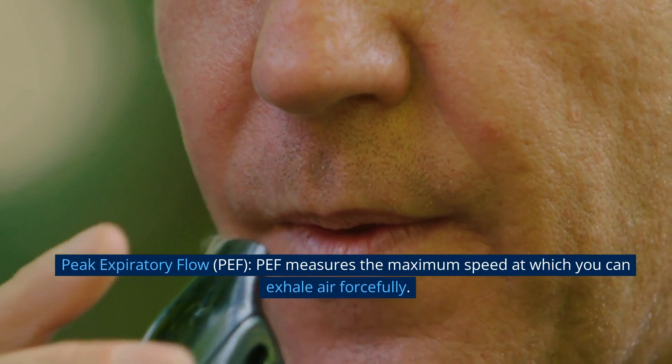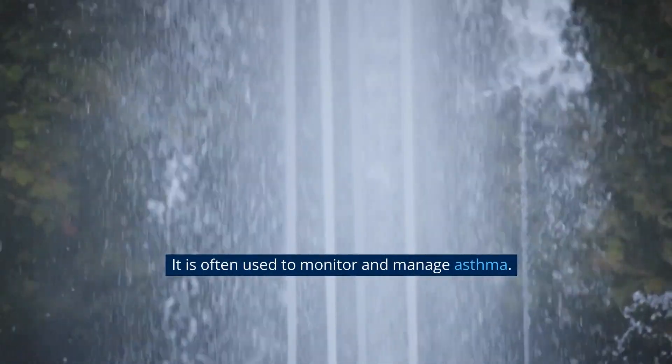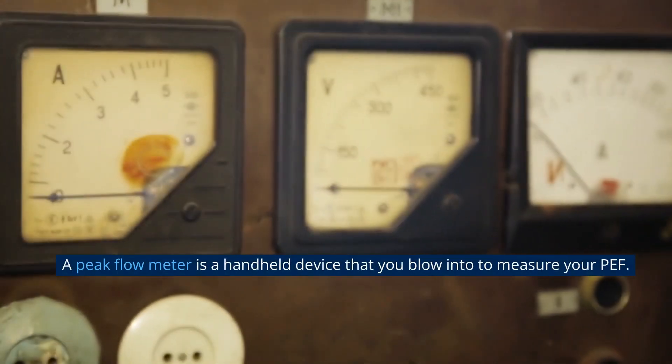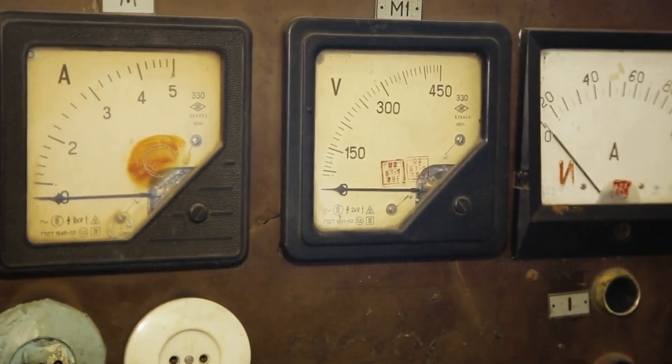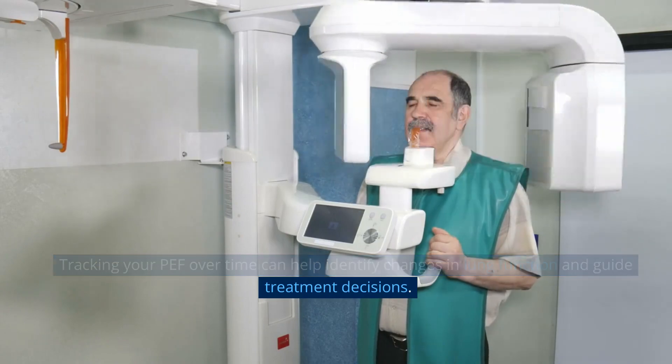Peak expiratory flow (PEF). PEF measures the maximum speed at which you can exhale air forcefully. It is often used to monitor and manage asthma. A peak flow meter is a handheld device that you blow into to measure your PEF. Tracking your PEF over time can help identify changes in lung function and guide treatment decisions.